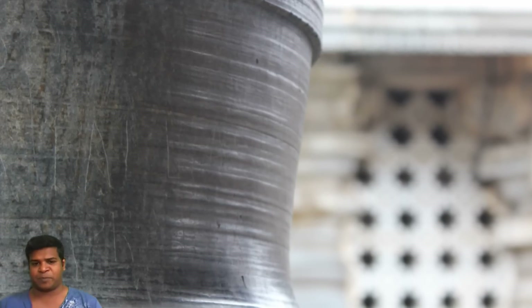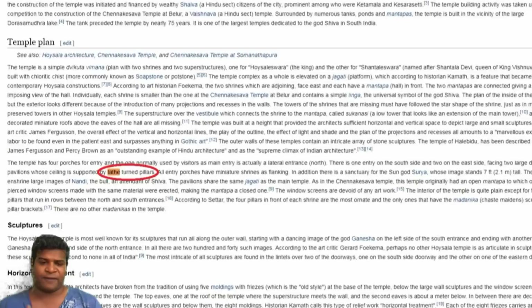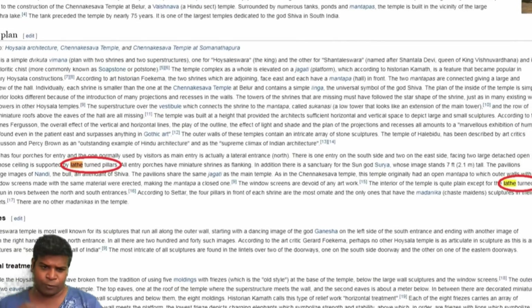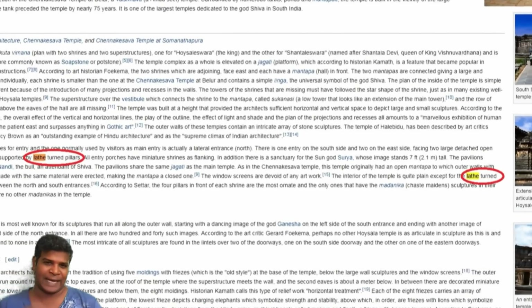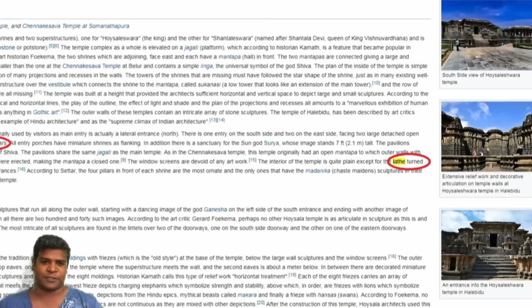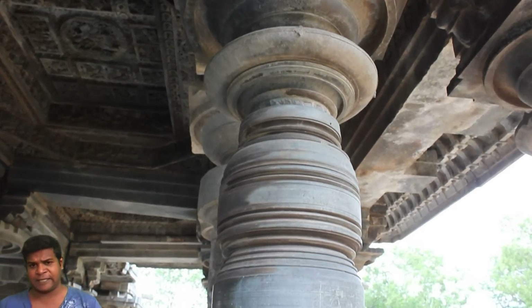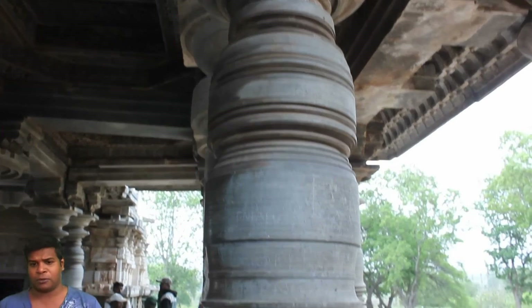If you look at these pillars, it is crystal clear that they were made with machines. In fact, archeologists agree that these pillars were created on a lathe, but offer no convincing explanation as to how these huge pillars were machined 900 years ago.